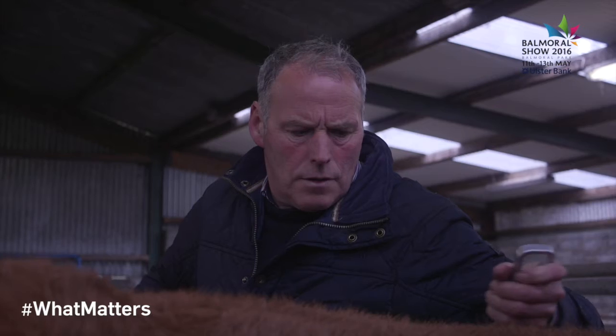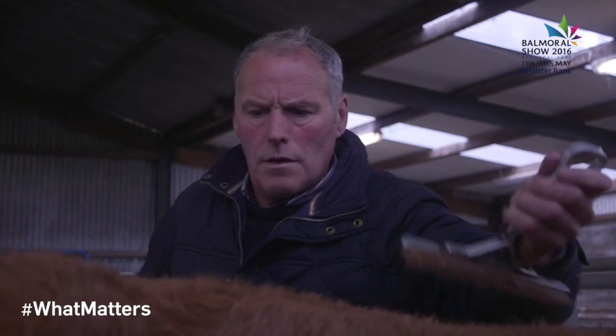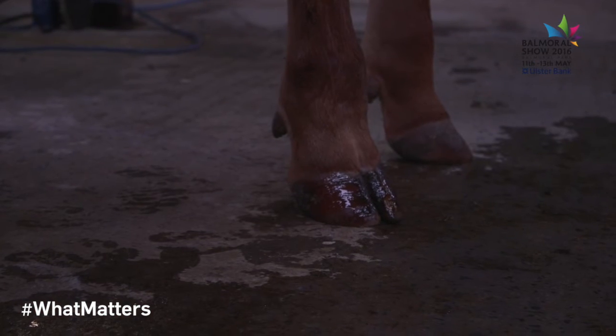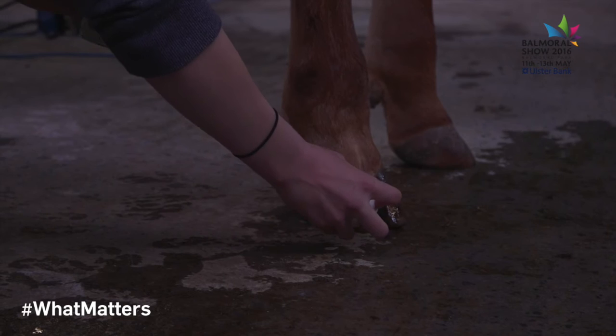If they've got a good animal, make sure it's well presented. Make sure it's nice and clean to start off with, then use a bit of soap and stuff to do it up. If it's well presented it'll still look well in the ring, and that's very important. Presentation is very important in a commercial animal.